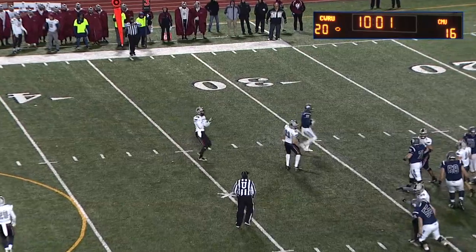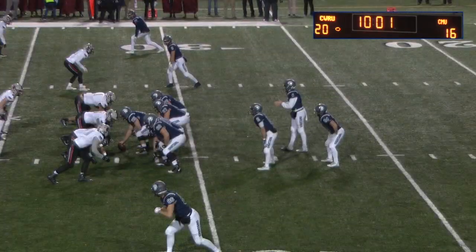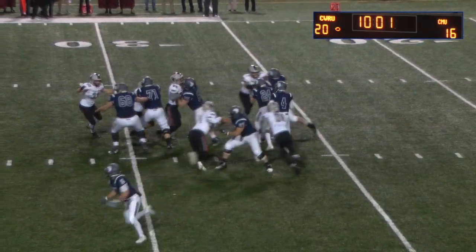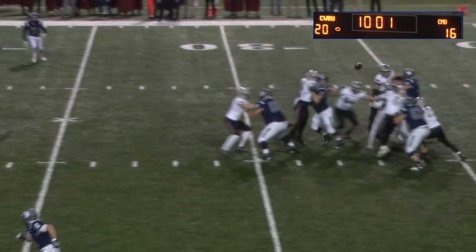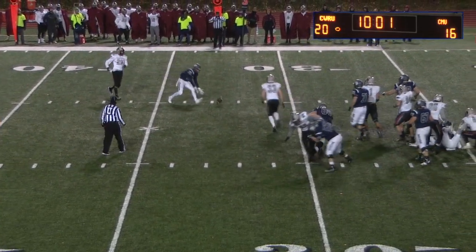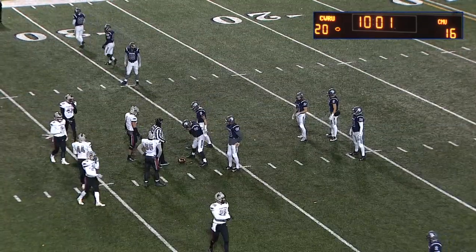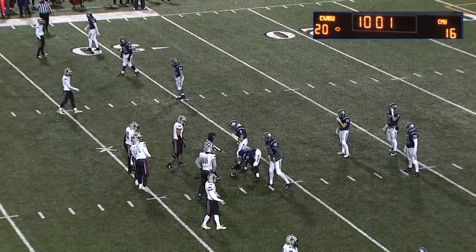On third and 11, Saxton is hit from behind as he throws — fourth down, punting unit's going to come out. Again, getting to the quarterback and affecting the timing of everything. You've got to think at some point it's going to get in the back of Saxton's head and start giving him happy feet. Carnegie Mellon has made a conscious effort to get after the quarterback tonight, and that's exactly what they're doing.